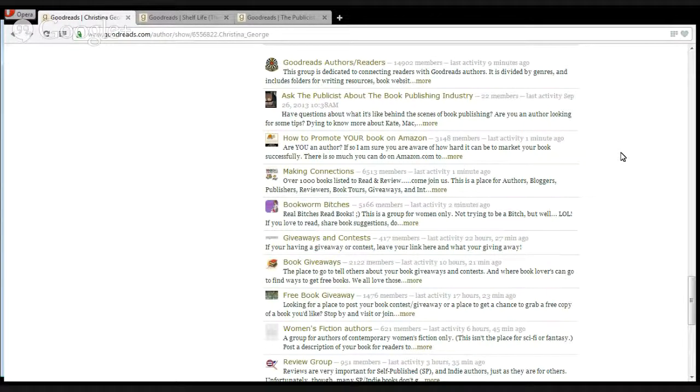Look for people who review in your genre, or people who have a lot of books on their bookshelf similar to yours. Also look for readers who are active on Goodreads and active reviewers with a lot of reviews posted. Then you can send them an email saying, 'I noticed that you like Contemporary Romance — I have this book, would you be interested in possibly reviewing it?'